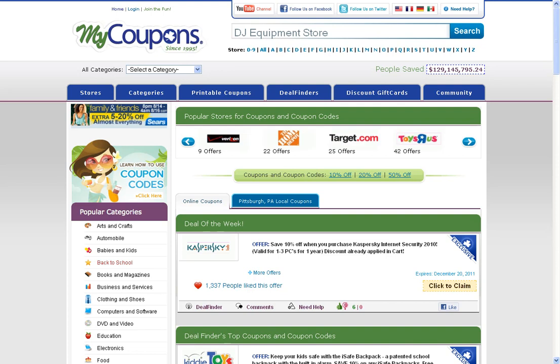Hey, it's Mr. Coupon Eric coming at you from mycoupons.com. I'm here to show you how to find discounts for a DJ equipment store. You can start by searching for the merchant you're shopping with in the search box.